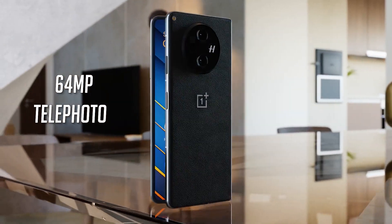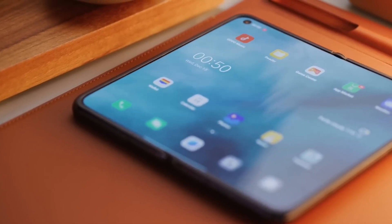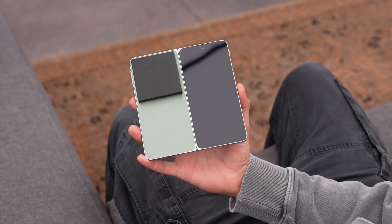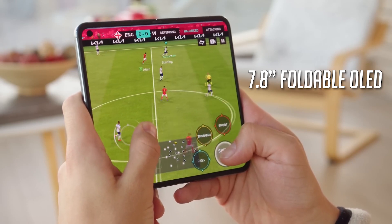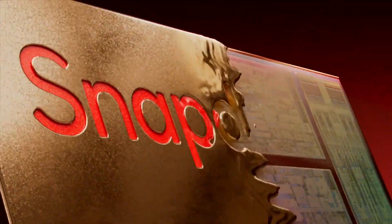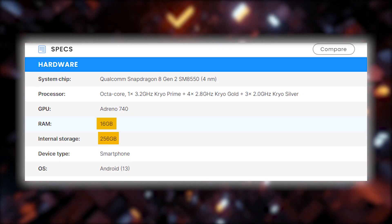Under the hood, the OnePlus Open is no slouch. It rocks a 6.31-inch cover display and a 7.8-inch foldable OLED display supplied by BOE. Powering this foldable beast is the Qualcomm Snapdragon 8 Gen 2 chip, backed by a whopping 16GB of RAM and 256GB of on-board storage — impressive specs indeed.